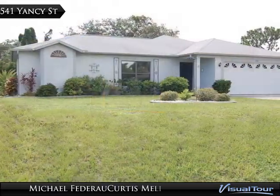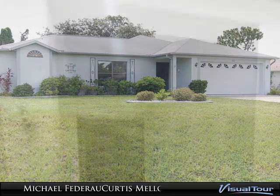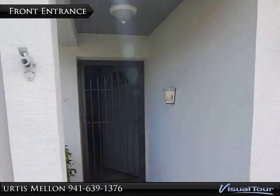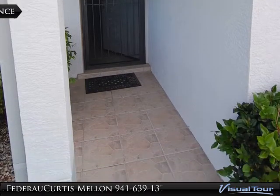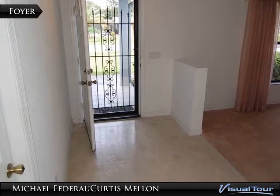This residence is decorated in neutral colors and has four bedrooms, two full baths, both a living room and a family room. It also sports a two-car attached garage, indoor utility room, a 14 by 12 foot screened lanai, mature landscaping, and city water.